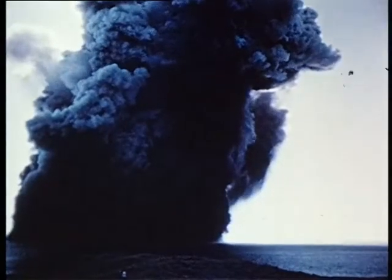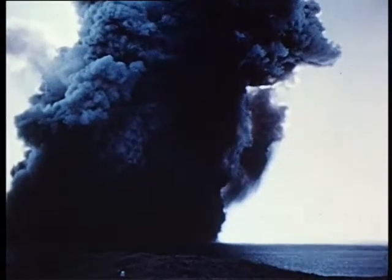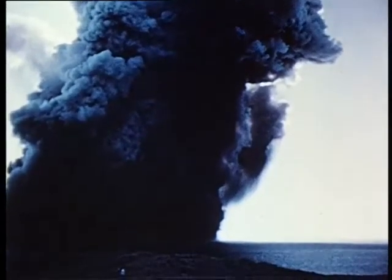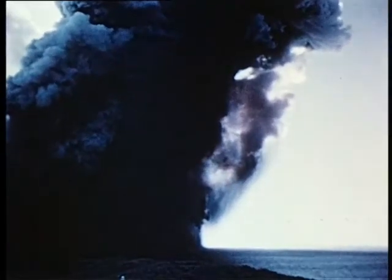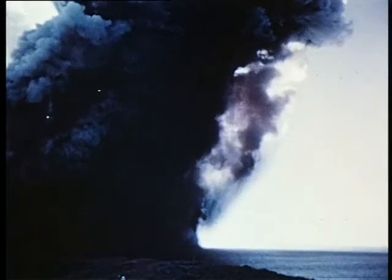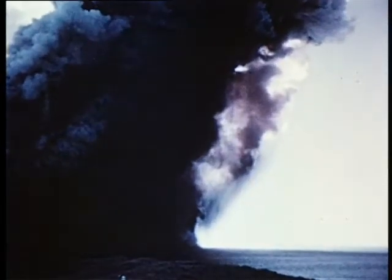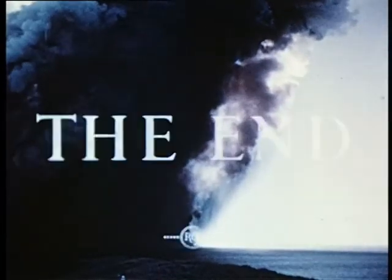That lethal cloud rising above Montebello marks the achievement of science and industry in the development of atomic power — good or evil, for peace or war, for progress or destruction. The answer doesn't lie with Britain alone, but we may have a greater voice in this great decision if we have the strength to defend ourselves and to deter aggression. That was the meaning of Montebello.